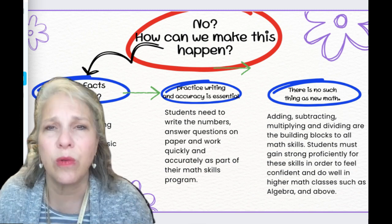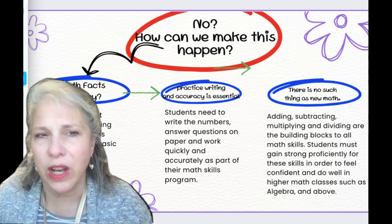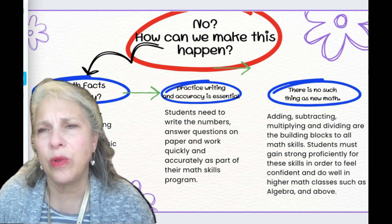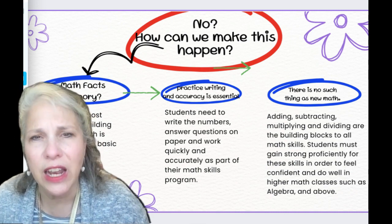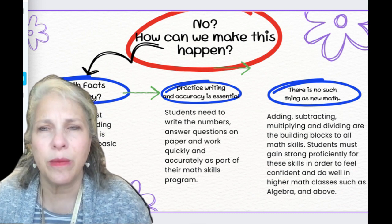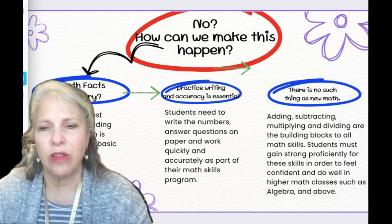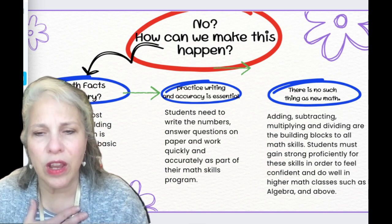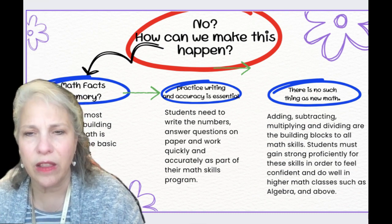Not everyone is going to love algebra, but we can still help our students be successful in algebra. And if students aren't going to excel in what we call higher math — maybe geometry, algebra 2, trigonometry — they might go a different direction like accounting, bookkeeping, or business management. They're still going to need their math skills. So it's really up to us as the parents, caregivers, and leaders in our children's lives to make sure that they get these things solidified in their background.